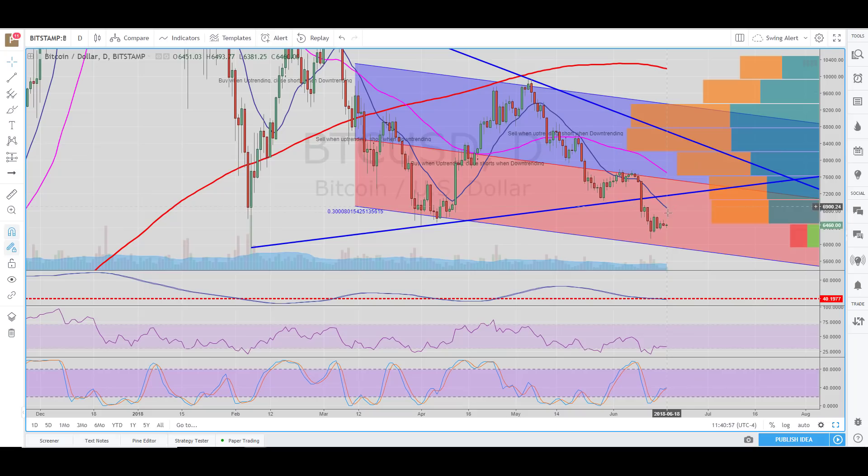That's the bigger picture, but shorter term we could go either way. We could start this move here, or we could look to test this prior low at around the $6,130 level, or make a new low. So if we see a move down, that's probably going to be all clear to short until we get down to these levels. We're going to be pretty defensive either way — moving stops up pretty quickly. This is for swing trading Bitcoin.